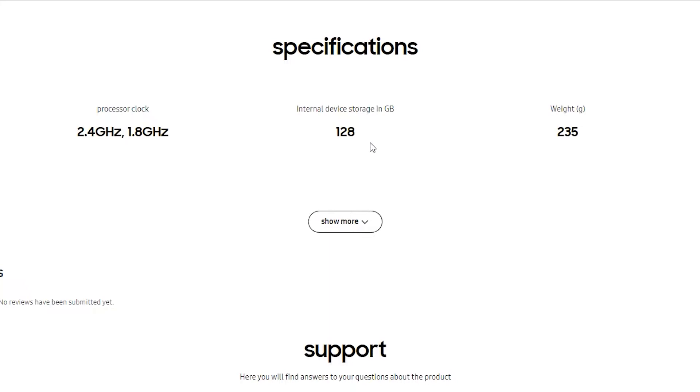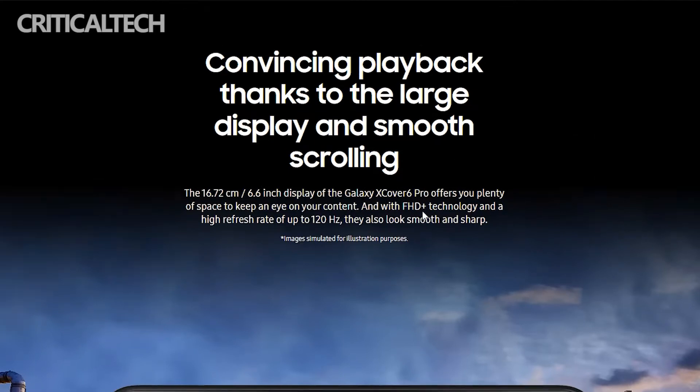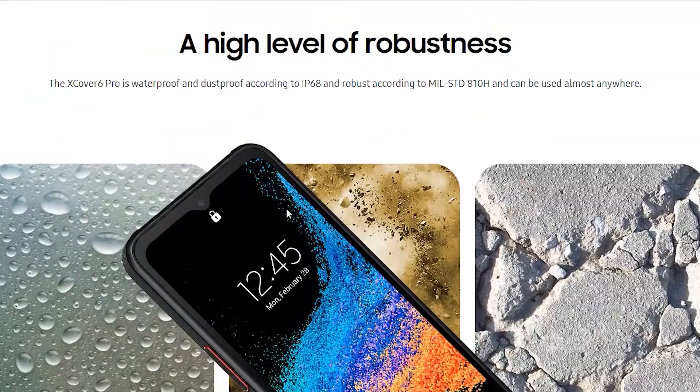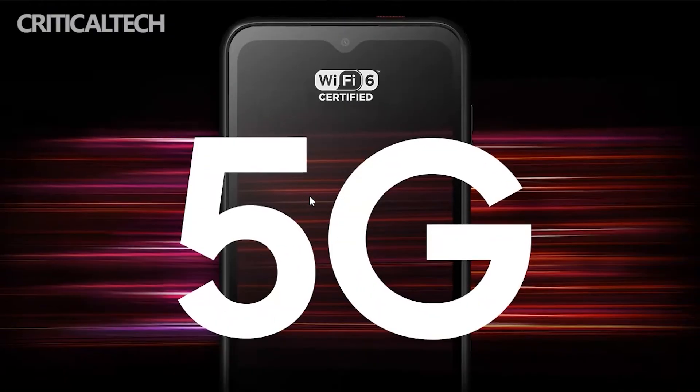Blass has also shared the specifications of the Galaxy X-Cover 6 Pro. The phone will have a 6.6-inch Full HD Plus TFT display with a 120Hz refresh rate. This is a much bigger screen than the 6.3-inch one on the Galaxy X-Cover Pro and the 5.3-inch display of the Galaxy X-Cover 5. The screen, which features a V-shaped notch, is protected by Corning Gorilla Glass Victus Plus, the same type used for the Galaxy S22 Ultra.